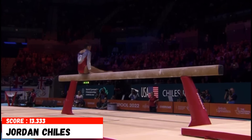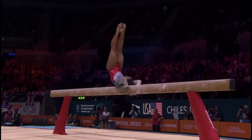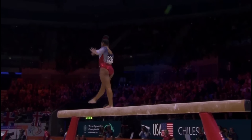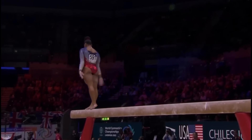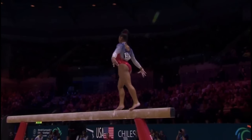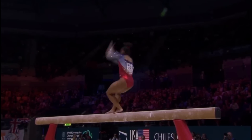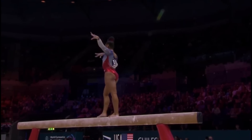Americans on balance beam: Jordan Childs, who did have trouble on beam in qualification. Jordan is an athlete that competed for the UCLA team all year. We talk about the pros and cons of doing both elite gymnastics and college gymnastics — one of the pros is that you get to compete each weekend for your team, so you practice competing with confidence.